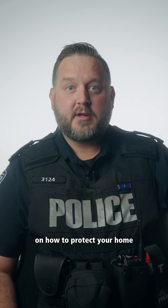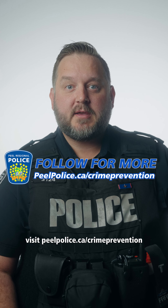For more home security information and how to protect your home, visit peelpolice.ca slash crime prevention.